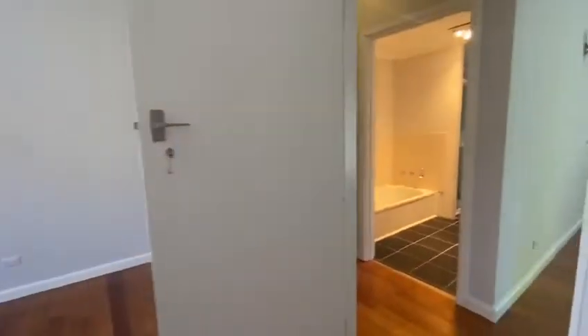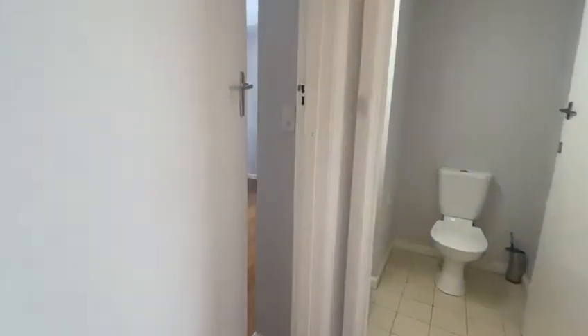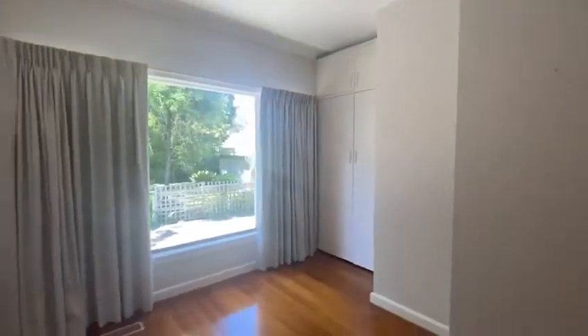The second bedroom has no built-in robe. The third bedroom is at the rear of the property and features a built-in robe.